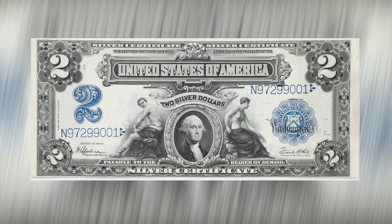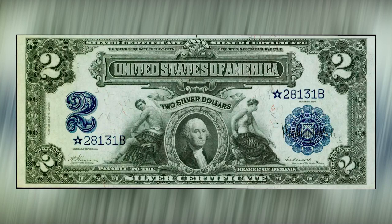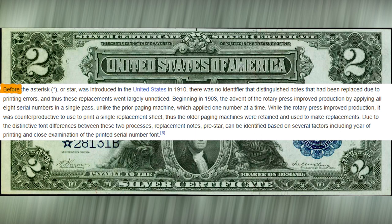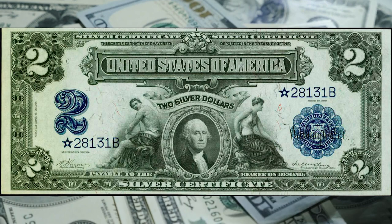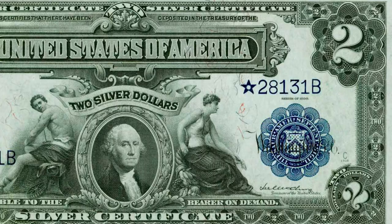A significant transformation regarding the serial numbering of U.S. currency took place during the terms of Register Vernon and Treasurer McClung. In 1910, the Treasury introduced a system known as Star Notes. This innovation was introduced as a solution to handle misprinted or error notes. Prior to this, when printing mistakes were identified, the flawed notes would be discarded, disrupting the sequential order of the serial numbers. To address this, the Treasury started replacing these error notes with new ones that had a serial number starting or ending with a star. This allowed for a more accurate count of notes within a particular serial number run, and ensured that the sequential order of the currency was maintained despite any printing errors.